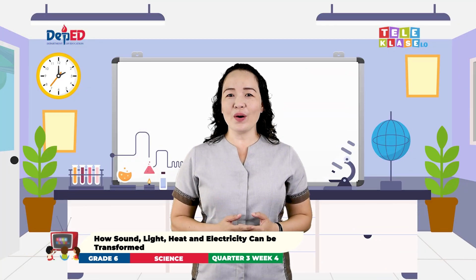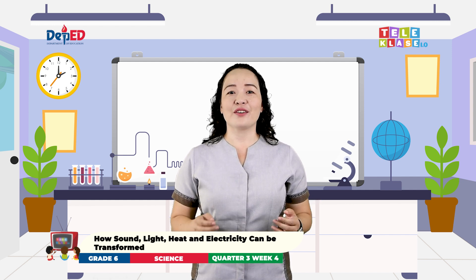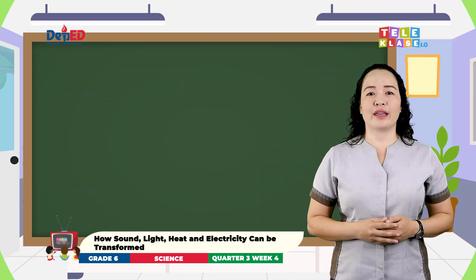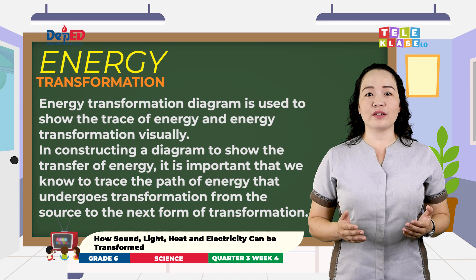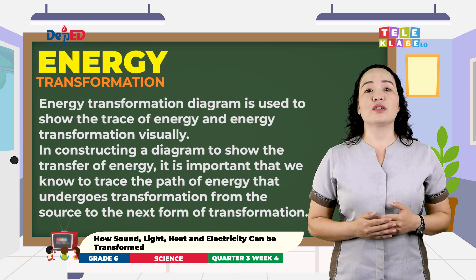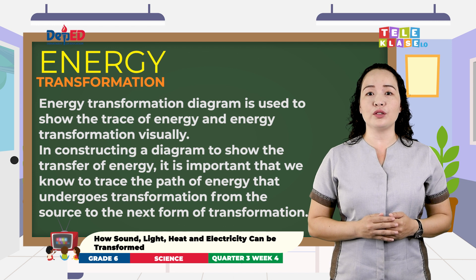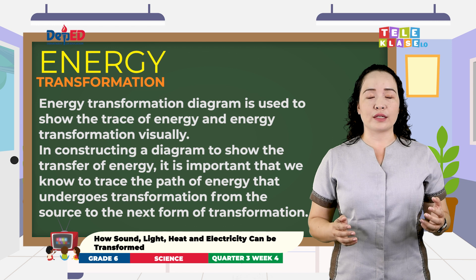Now, do you know how energy is transformed from one form to another? Very good! Here are additional facts about energy transformation. Come on! Let's read and understand it! Energy transformation diagram is used to show the trace of energy and energy transformation visually. In constructing a diagram to show the transfer of energy, it is important that we know how to trace the path of energy that undergoes transformation from the source to the next form of transformation.